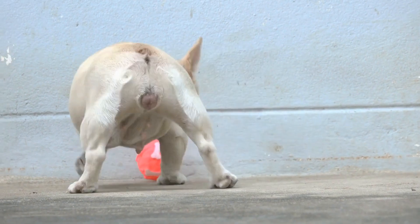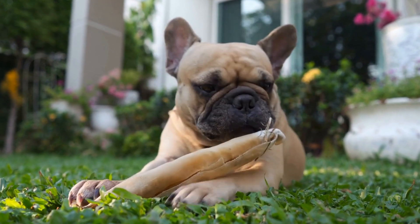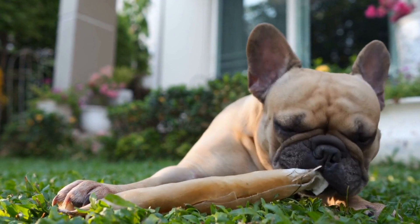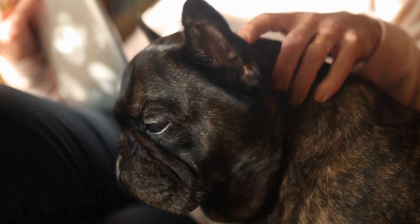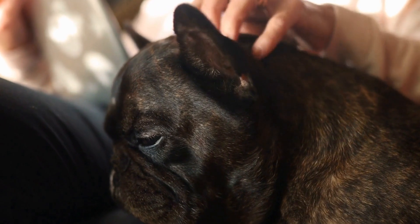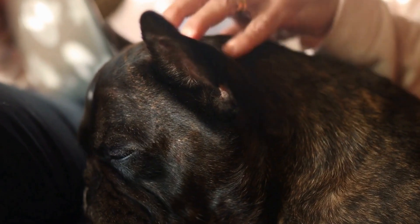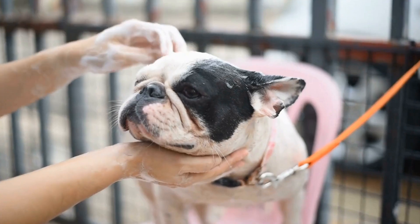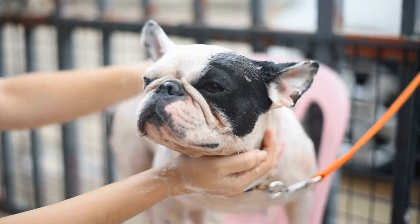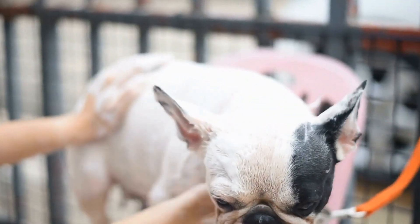Conclusion. Although it can be frustrating to see your beloved French Bulldog turning your yard into a minefield, it's important to approach the issue with patience and understanding. By providing appropriate outlets for their energy, creating a designated digging zone, and using positive reinforcement, you can prevent your French Bulldog from digging in the yard. Remember, consistency and supervision are key to breaking this habit, and seeking professional help is always an option if needed.